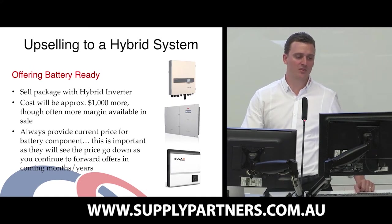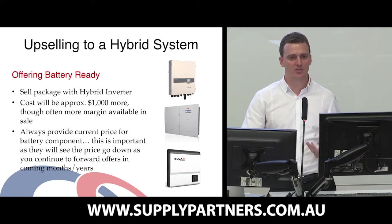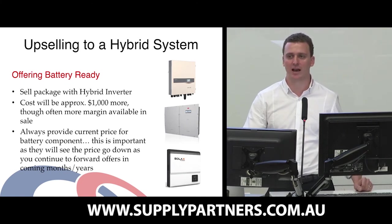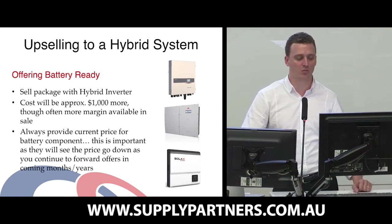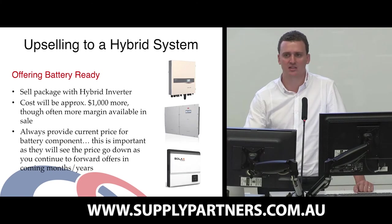Upselling to a hybrid system is a very good way to look at these customers. If they're not interested in spending the additional capital cost to put in energy storage straight away, putting in one of these hybrid inverters is a very good way to have them genuinely hybrid ready. They're then going to be looking to you when they want to invest in the batteries, and it will be a very quick plug-and-play in a lot of examples. The cost we're seeing people charge extra for these hybrid inverters is around $1,000, give or take depending on the technology.